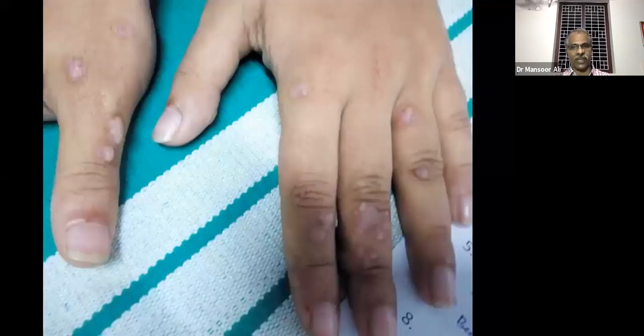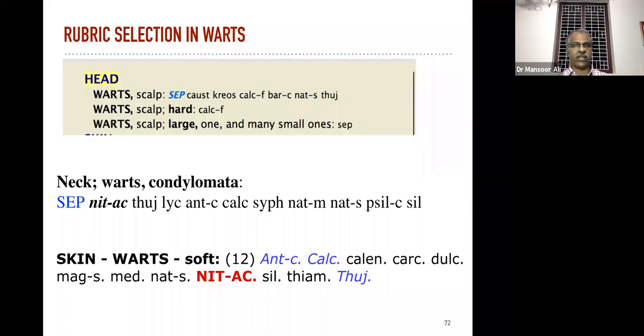In wart cases always think about prescribing on the basis of location, because the remedies are entirely different. Soft warts, black warts all over the body — especially on the back of the chest — some specific remedies like Calcarea carb. Warts on the fingers and warts on the nails.